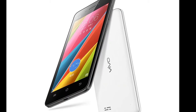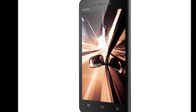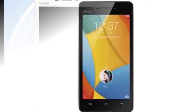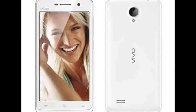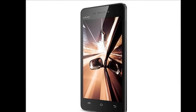The Vivo Y31A measures 137.2 x 68.7 x 8.3 mm, weighs 141 grams, and is backed by a 2,100 mAh battery. The device also supports accelerometer, proximity sensor, and photosensitive sensor.